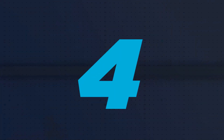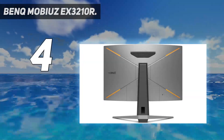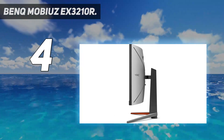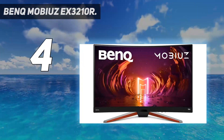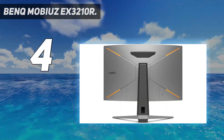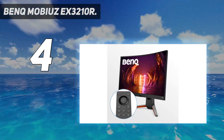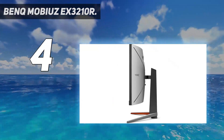Coming in at number 4: BenQ Mobiuz EX3210R. The BenQ Mobiuz EX3210R features a 32-inch curved display, which helps reduce the risk of colors looking washed out or muddy at wider viewing angles. It provides 1440p resolution, a 1ms response time, and up to a 144Hz refresh rate. It also supports AMD FreeSync Premium Pro VRR technology.